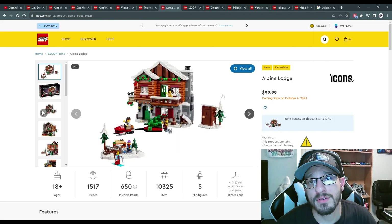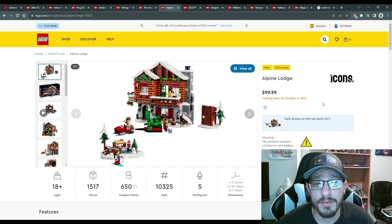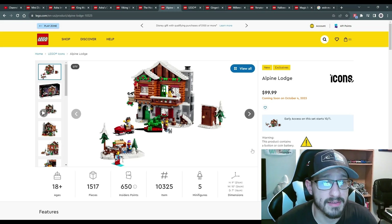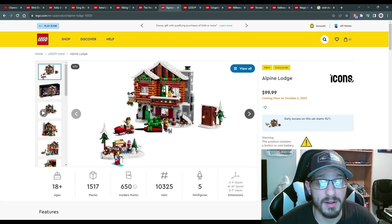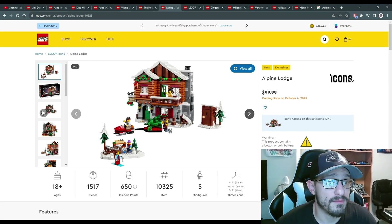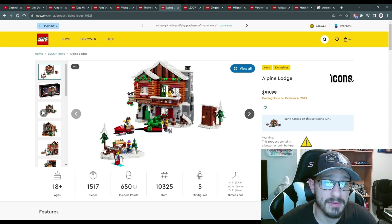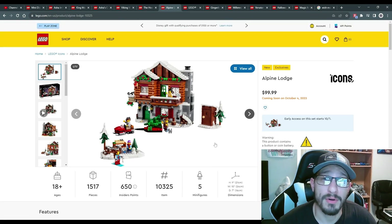We're in Q4 so Christmas sets are starting to appear. The Alpine Lodge is part of the Icons theme at $100 US for 1,500 pieces. It has a beautiful log cabin feel with five minifigs — technically four and a half since one is a kid. You get a cool little snowmobile, a tree, and an outhouse. They've used similar tree designs from the Viking Village, making it feel really authentic. It's a beautiful addition to Christmas decorations, releasing October 4th with early access for VIP Insiders.